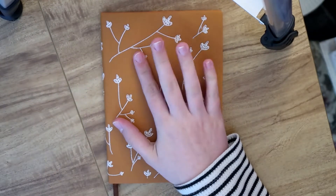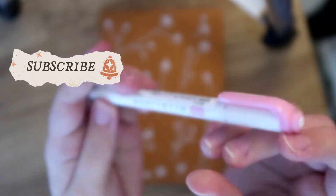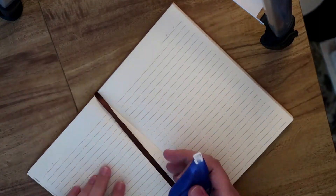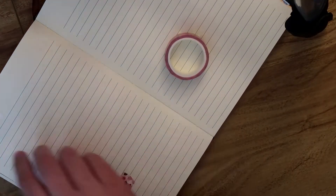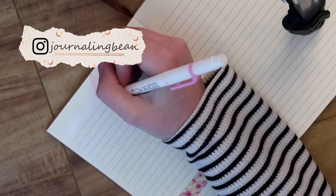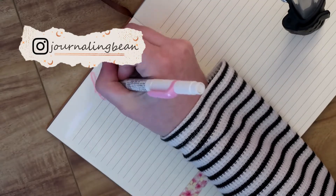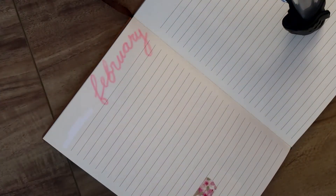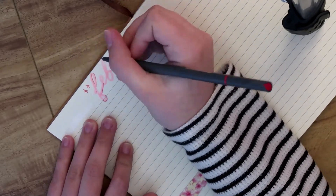Hi guys, my name is Christina and welcome back to another journaling video. This video was supposed to go up over a month ago but things were really crazy and intense. So far February has been the most stressful month this year — a lot has happened, which I'll go into more detail about throughout this video. I hope you guys enjoy these videos and if so, please subscribe.